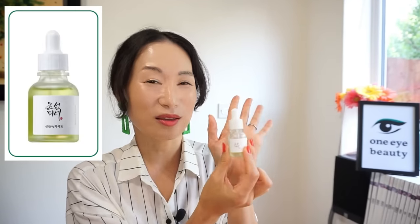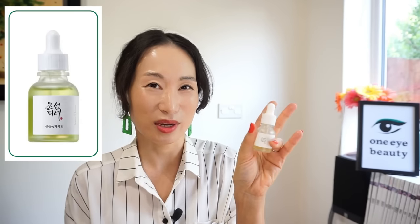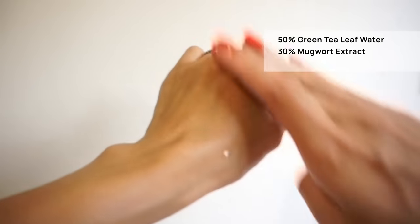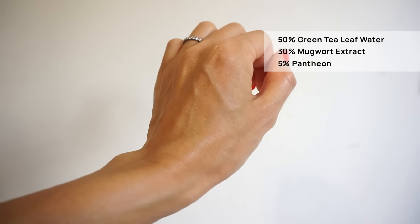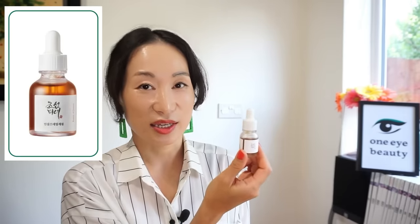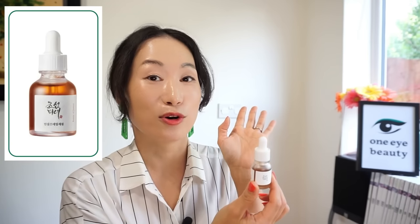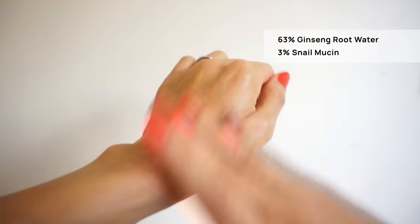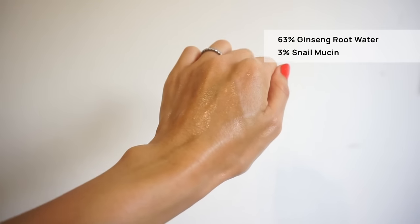The next best serum is the Calming Serum. Not many skinfluencers talk about it, but it totally deserves more attention. Whenever my skin is feeling tired and sensitive, I always reach for this serum. It contains 50% green tea leaf water, 30% mugwort extract, and 5% panthenol — great for moisture, anti-aging, brightening, and skin calming. The next best serum is the Revive Serum, a ginseng serum great for anti-aging, so I recommend it for mature skin types. It contains 63% ginseng root water and 3% snail mucin — deeply nourishing and great for hydration.